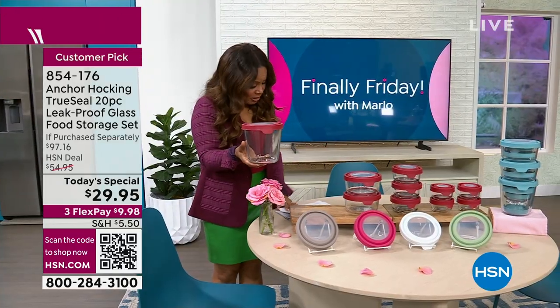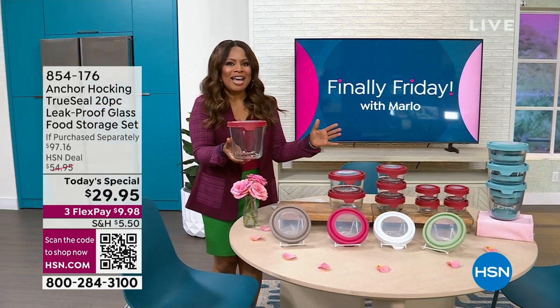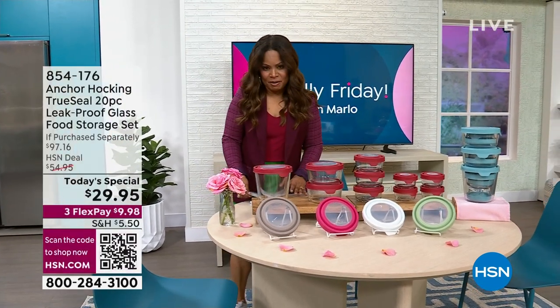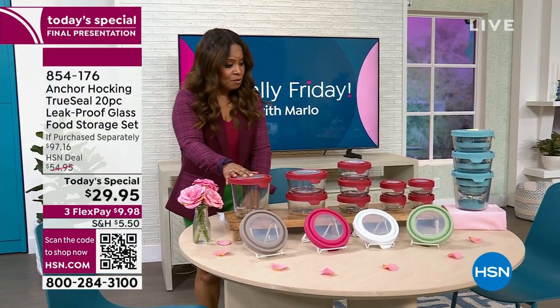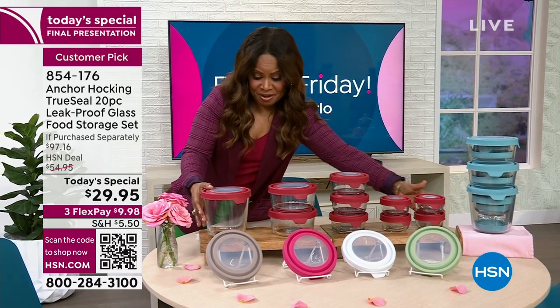When you look at our total price of our today's special, you are looking at the best value of the day, and we have all the colors still in stock. Outside of today, you're investing at $97.16. Let me take you through all the colors. You are looking at the red — we're actually calling it cherry red. From here to here, that's your today's special, that's everything.